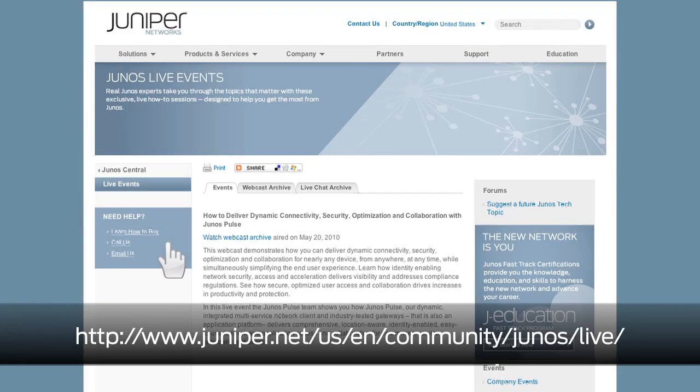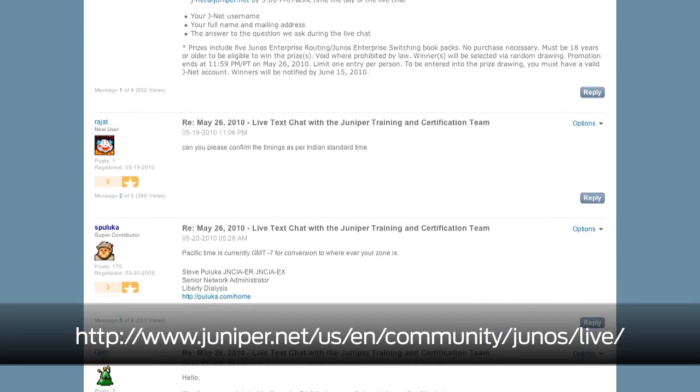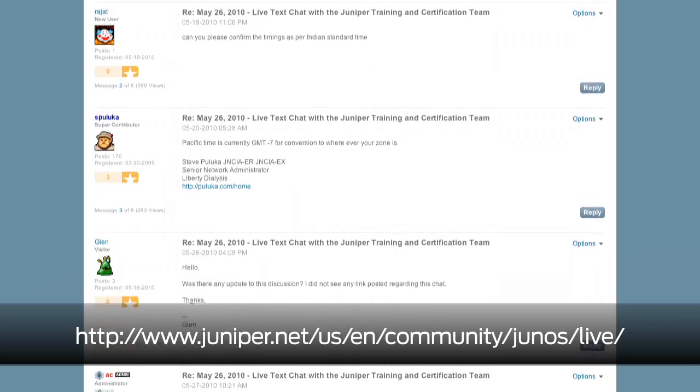For those of you considering charging up your career, we've archived the live text chat with our training and certification team. There's some great Q&A about getting your Junos certification. And of course, be sure to check out all the new resources on Junos Central.